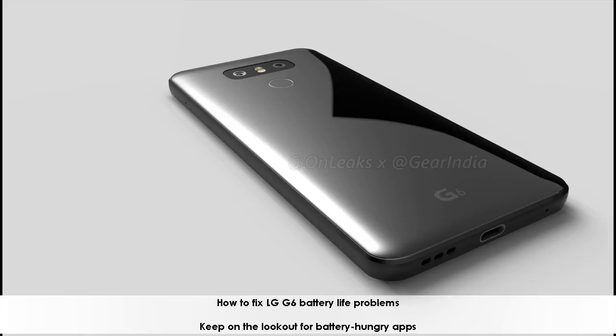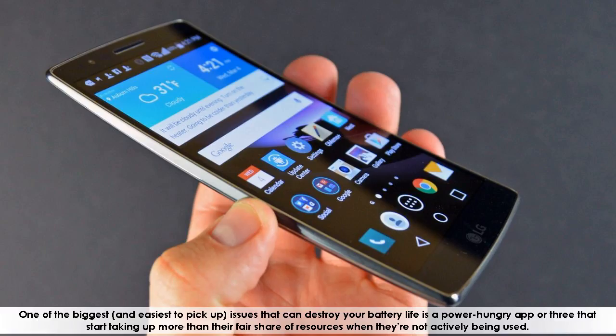How to fix LG G6 battery life problems. Keep on the lookout for battery-hungry apps. One of the biggest and easiest to pick up issues that can destroy your battery life is a power-hungry app or three that start taking up more than their fair share of resources when they are not actively being used.